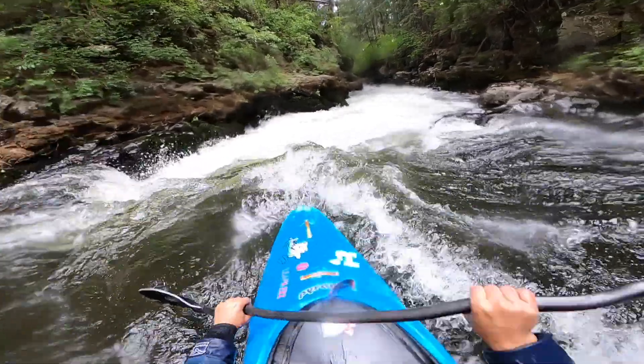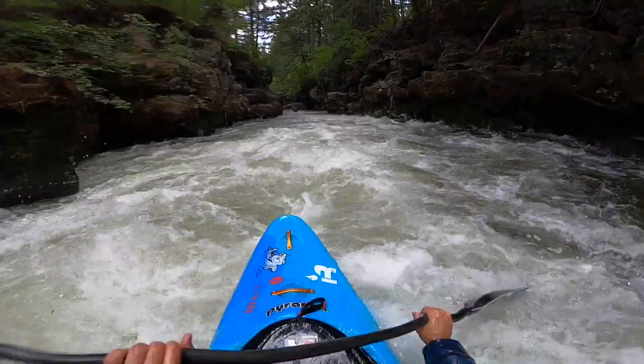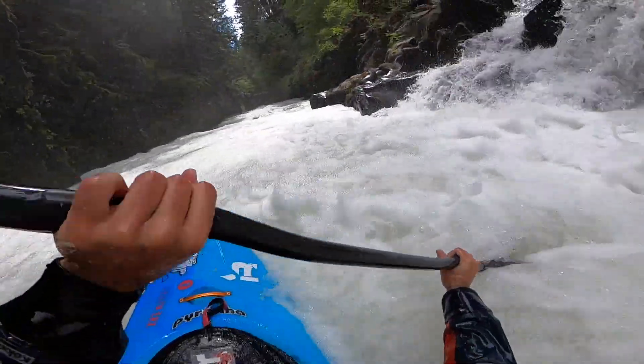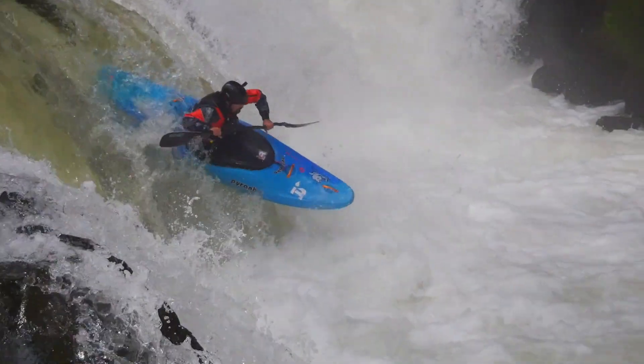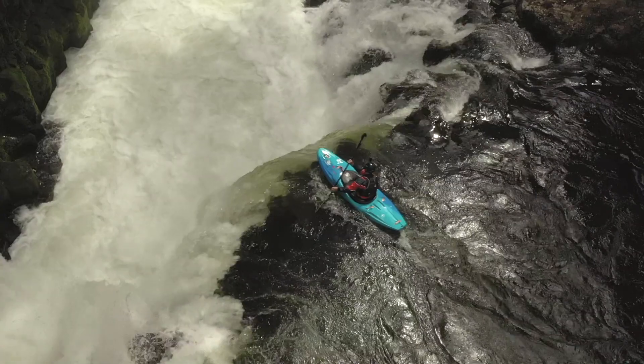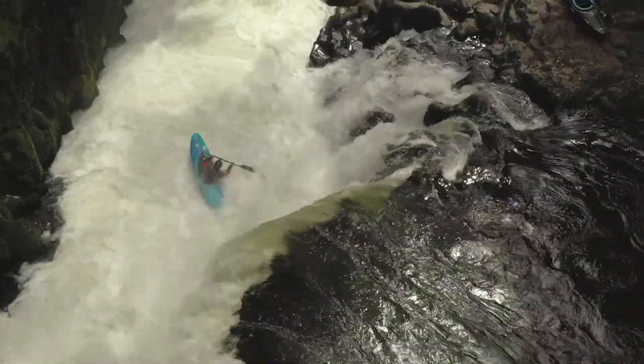Anyway, the Piranha Scorch — the Scorch as they say. It has a lot of rocker and I feel like in all this footage that makes me look a lot better at kayaking than I actually am. I don't have the world's greatest boof — I'd say I have an okay boof most of the time. The Scorch made me feel like I had a better boof because when I would mess up the boof, the bow would still just ride up.